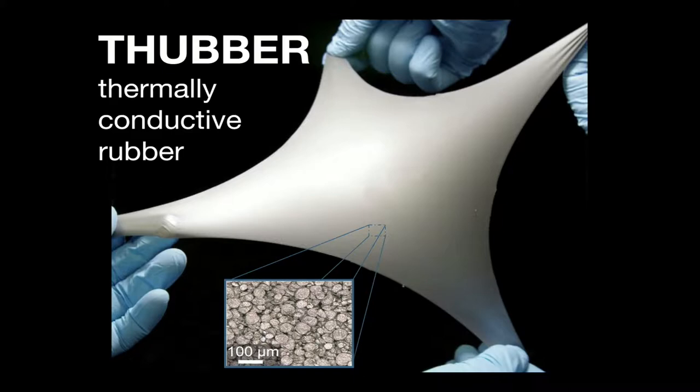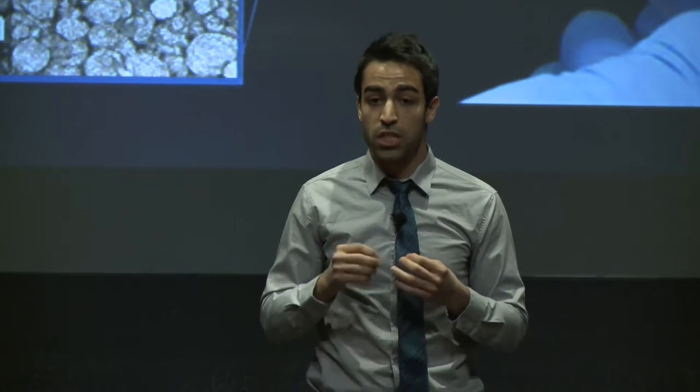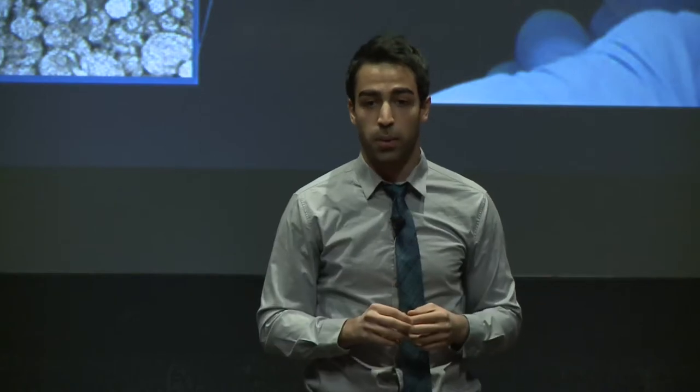However, the downside of these rubbers is that they are insulators — they do a horrible job of conducting heat or electricity. The current way of improving the conductivity of these rubbers is by embedding metal powders, carbon, or ceramic particles. However, the problem is that these rigid inclusions will degrade the mechanical properties of these rubbers, the exact same thing that made them popular in the first place.